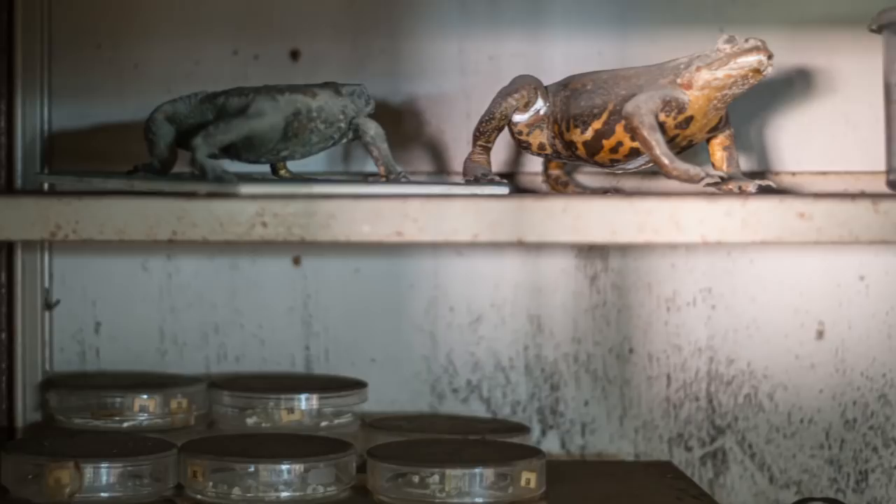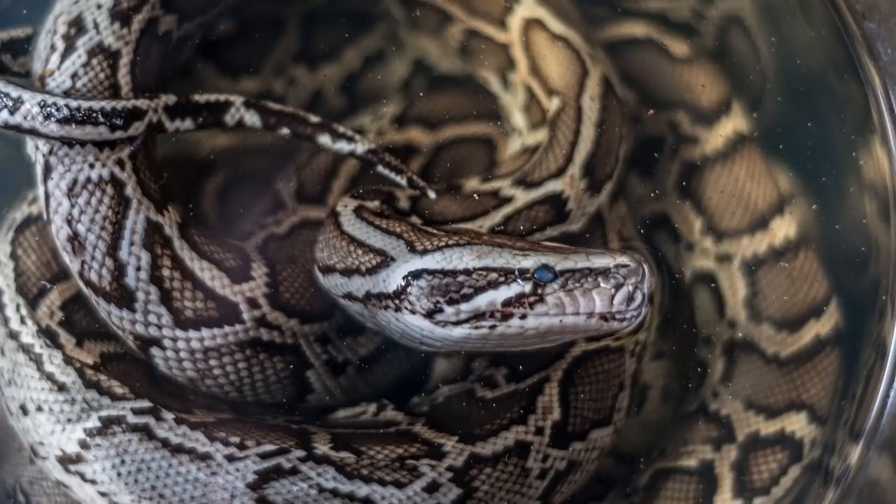It feels like a totally forgotten place, abandoned a long time ago. We find pythons and rattlesnakes. Here are some of the pictures I made.